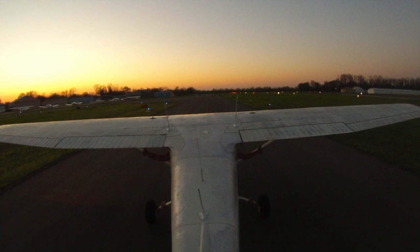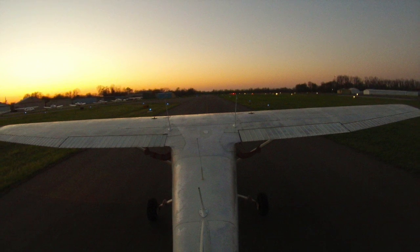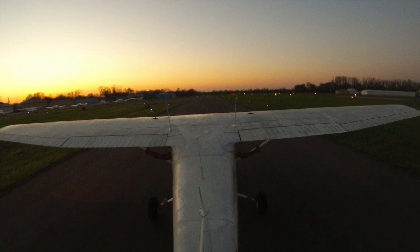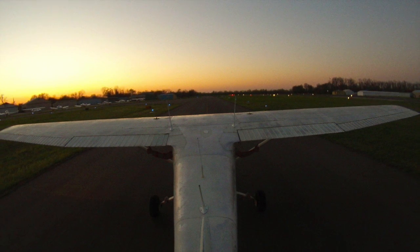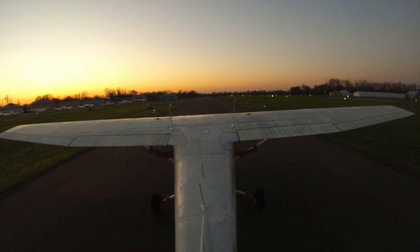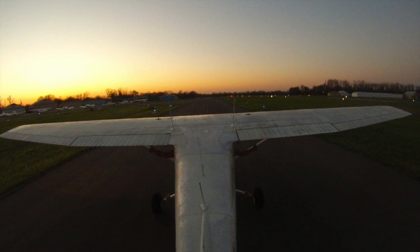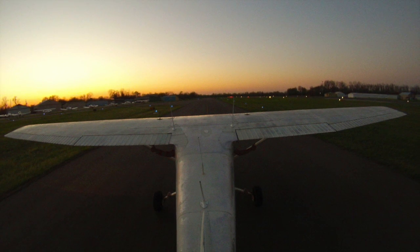Cessna 79R 15, can you go northwest ramp? 15 Echo, affirm. 15 Echo, roger, right turn, taxiway Echo or 23, whatever you have there. We'll take Echo, 15 Echo. 15 Echo, roger, taxi via Foxtrot to the ramp and you have a good evening sir. Taxi via Foxtrot and you do the same sir, good evening.